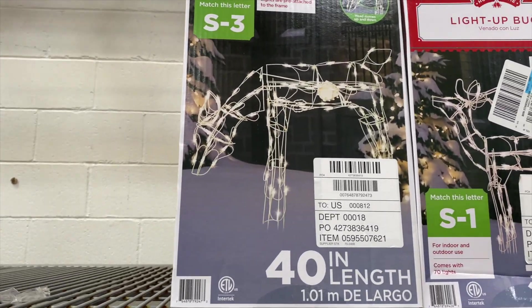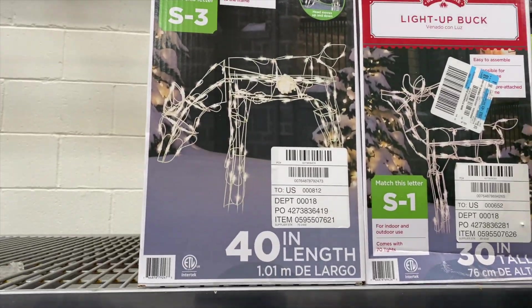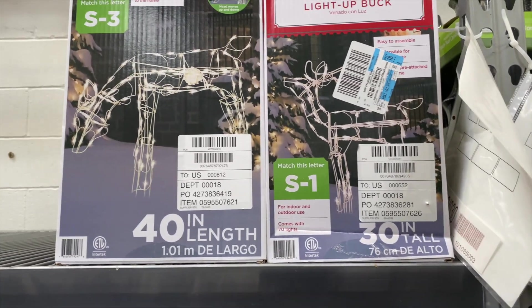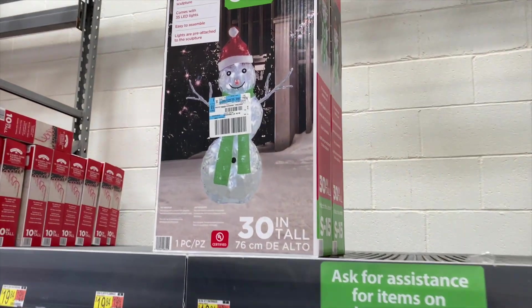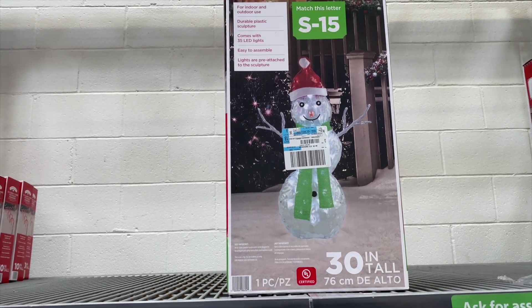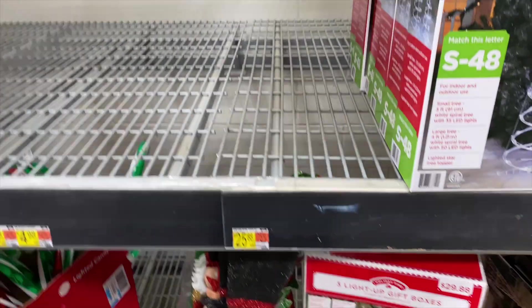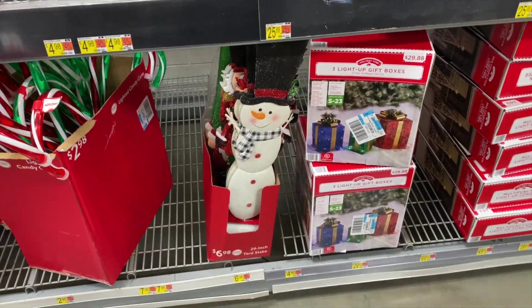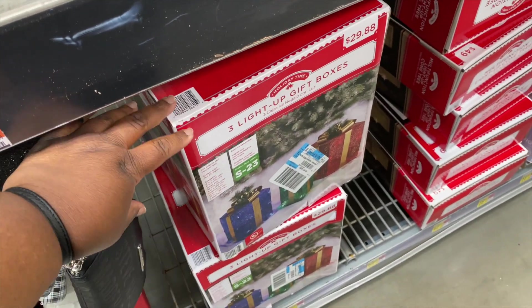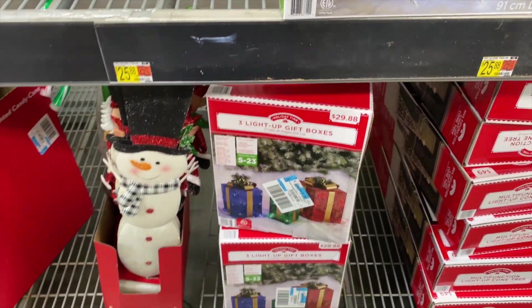They also have these little reindeer that are so nice - light-up, 30 inches, that's nice. Oh I like this little snowman one, the snowman is $19.84, that's cute. Oh I love these little boxes right here - the gift boxes, it's like $29, that's not bad.